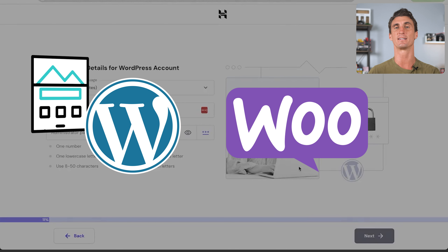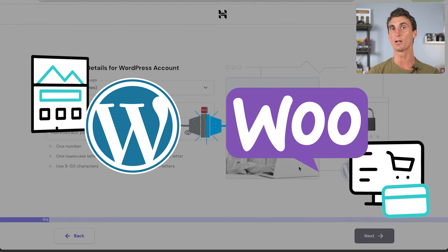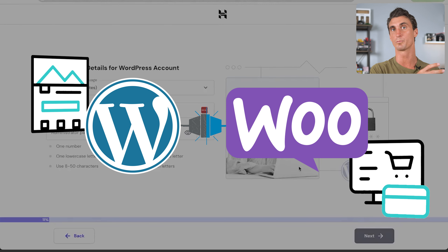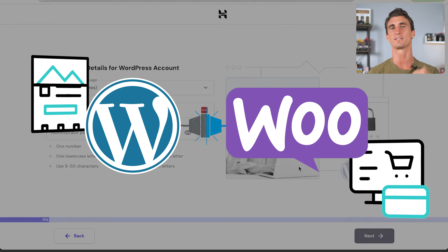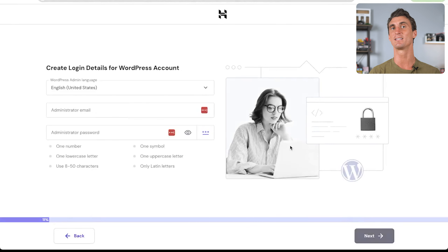WooCommerce, on the other hand, is a plugin that goes into WordPress that allows you to sell things and accept credit card payments. Even though today we're building a WooCommerce website, we're also creating a WordPress website at the same time. If that sounds confusing, stay with me — it'll all make sense. Here we're going to create the login details with a username and password.